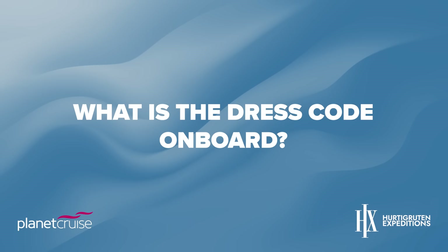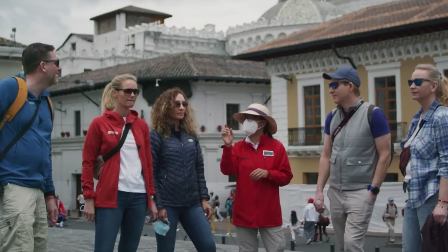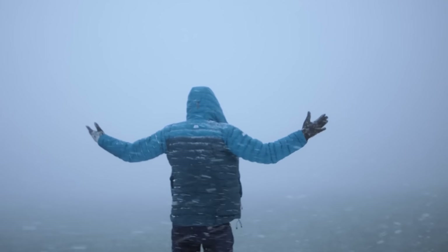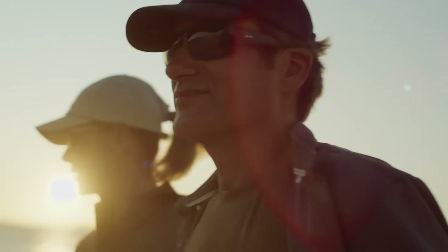Now here are some popular FAQs. What's the dress code on board? What you wear will primarily depend on your destination — light summer clothing on warmer itineraries and heavy warm clothing on colder sailings. One big benefit of a Hurtigruten expedition sailing is the casual attire throughout the ship, day and night, allowing you to wear comfortable clothing without having to worry about packing a tuxedo or long cocktail dress.